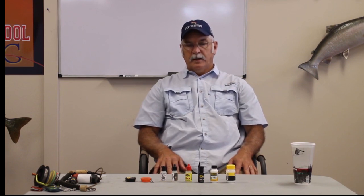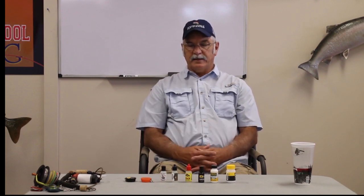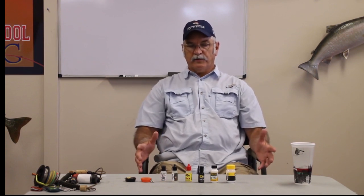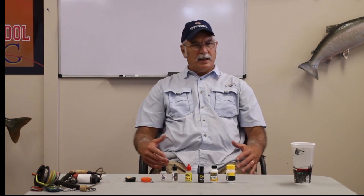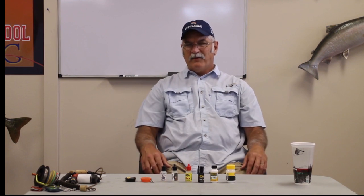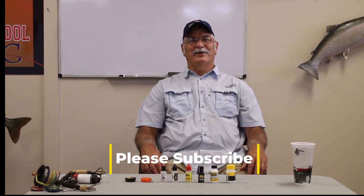Hi, Mike here from the Virtual Fly Fishing Academy. I want to talk to you today about fly floatants. For a lot of people — I've known people that have been fly fishing for decades and still can't get a grip on fly floatants. If you're new to angling or new to fly fishing in general, fly floatants are pretty important and a lot is not known about them. It's a multi-million dollar industry.